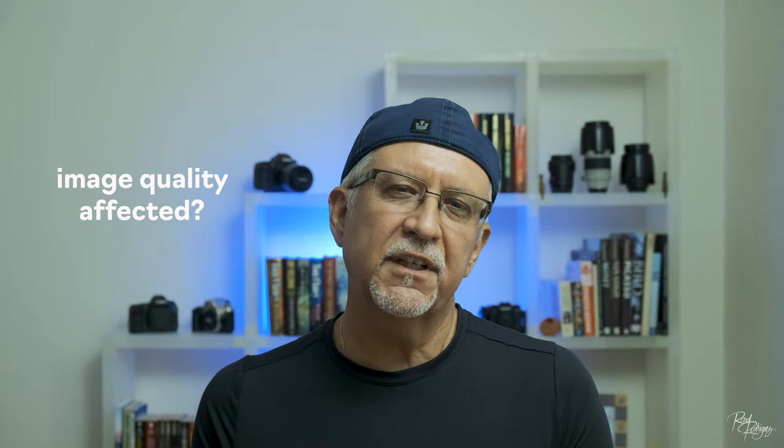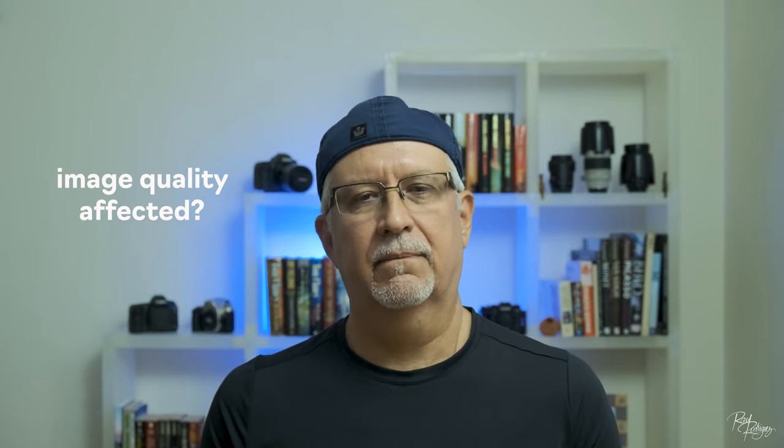Let's talk about image quality. Does image quality suffer with the conversion lens? After shooting over 5,000 images on my road trip, I have not noticed any discernible loss of image sharpness with the conversion lens. Fujifilm has really worked some magic on the 28mm field of view expansion.